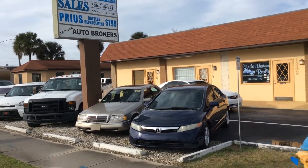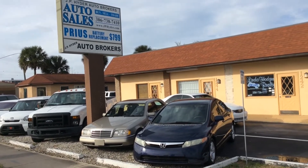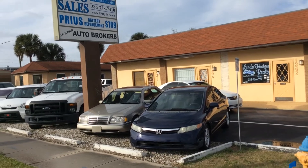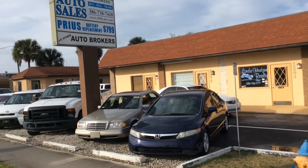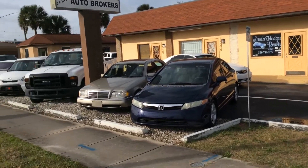Welcome to JP Heider Auto Brokers. It's a beautiful day — February 6th — and we have some beautiful cars to show you. A little bit windy, but it's right at 70 degrees, gorgeous out, beautiful sunny sky.